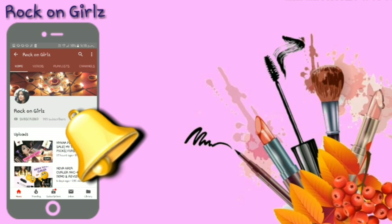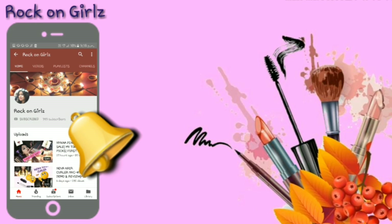Subscribe to Rock and Girls and press the bell icon so that you never miss an update. Hey guys, I'm Monkita and welcome back to my channel. If you're new here, welcome! This is the first video after Puja, so Shubho Bijoya to all of my friends, and today I'm going to talk about how to get free trial products in India.